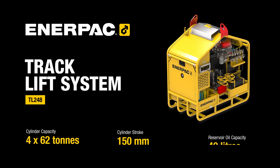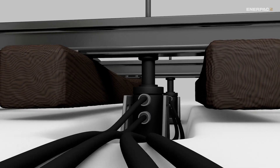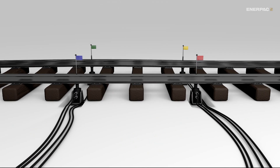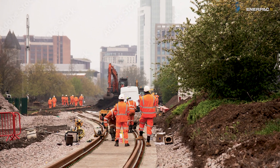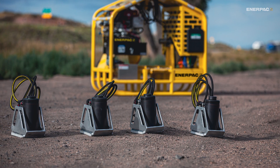The Innerpack TL248 Track Lift System: a hydraulic lifting machine that's fast, precise, powerful, portable, and safe. Traffic demand keeps growing, personnel keeps shrinking, and opportunity for permanent track repair is tighter than ever.